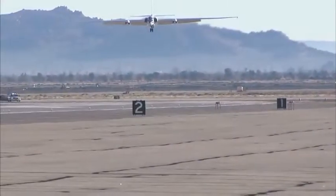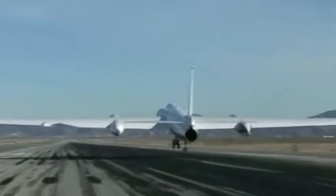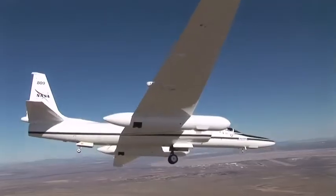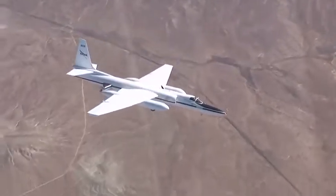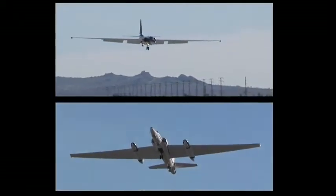Landing in the ER-2, NASA's civilian version of the Air Force's high-altitude U-2 spy plane, can be tricky. Its wings give the aircraft glider-like qualities, making it sensitive to crosswinds. The ascent and descent rates are fast and steep.